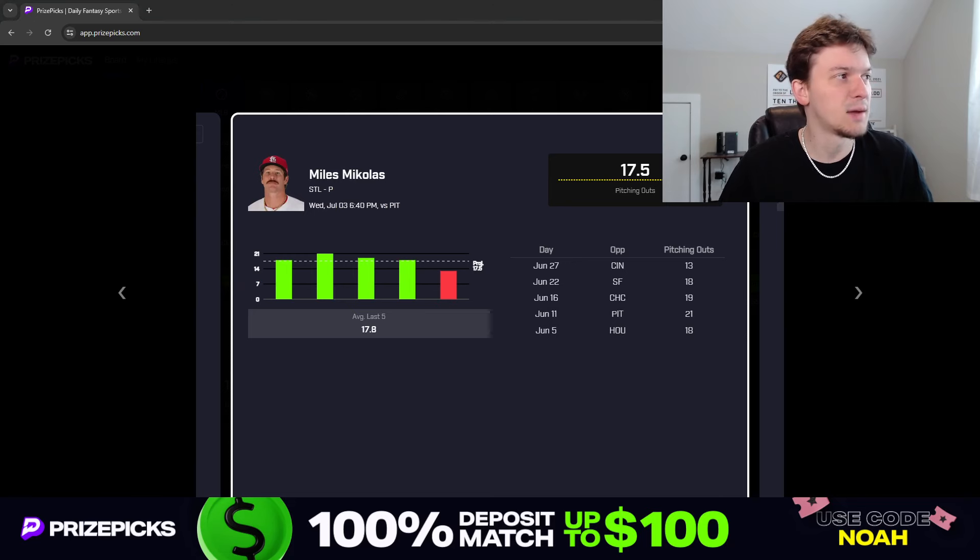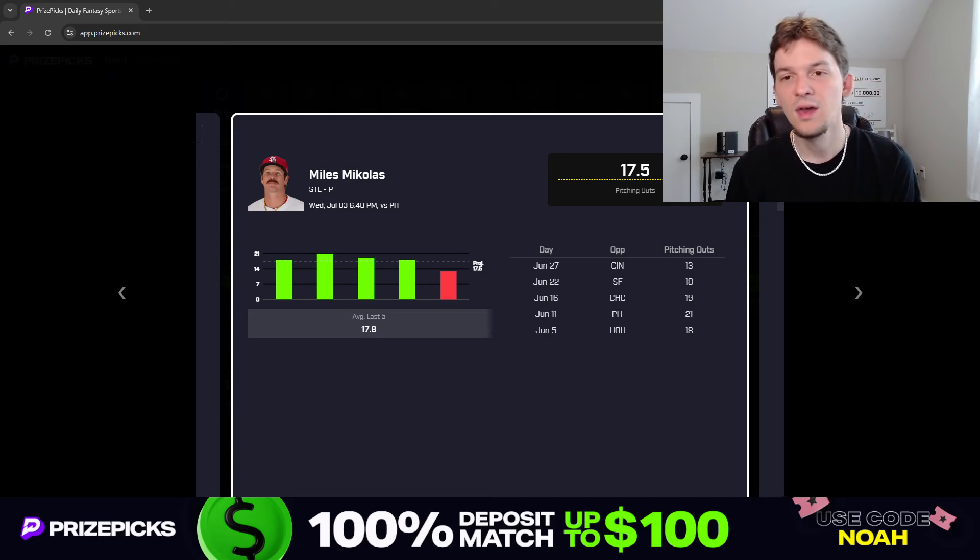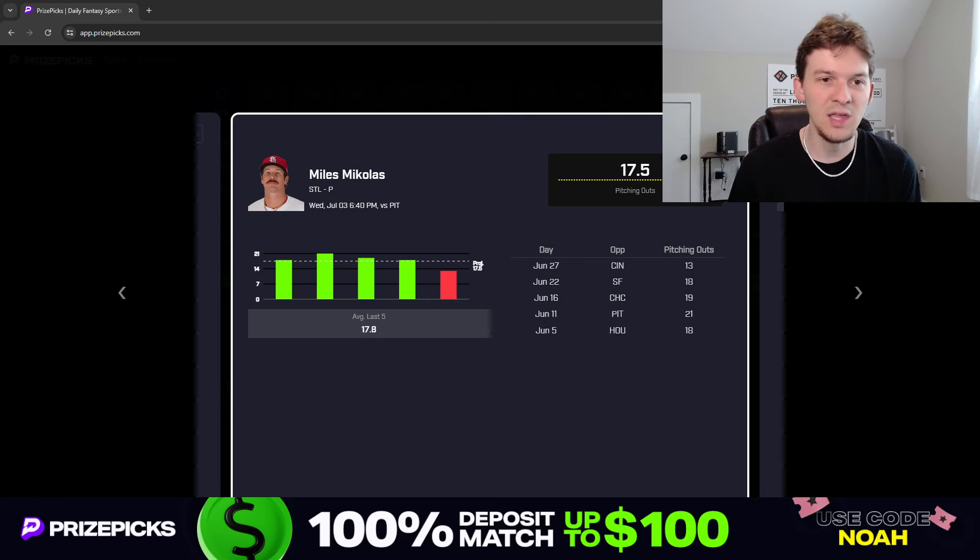Michaelis this season has been able to go six innings or more in 10 out of 17 starts, so he's already gone over this pitching outs line 10 times this season. If you look at what he's done this season, he's not a pitcher that does a lot of things great — his expected ERA, expected batting average, and most metrics rank league average or below. But what Michaelis is really good at is not walking batters. He has really good command and is able to throw strikes, which typically allows him to pitch deep into games.